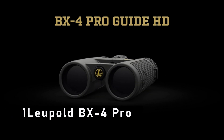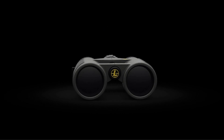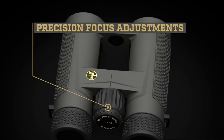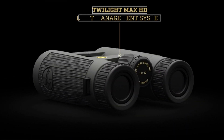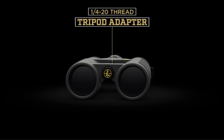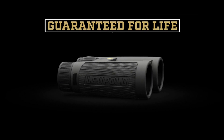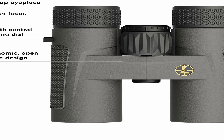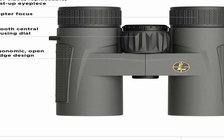Now moving to number 1, the Leupold BX4 Pro. The Leupold BX4 Pro is the perfect choice for serious hunters who want a reliable and powerful binoculars for their hunting excursions. With its powerful 8x magnification and 42mm objective lenses, you can clearly see game that is up to 1,200 yards away. It also features Leupold's Twilight Max Light Management System, which helps you see game in low-light conditions.